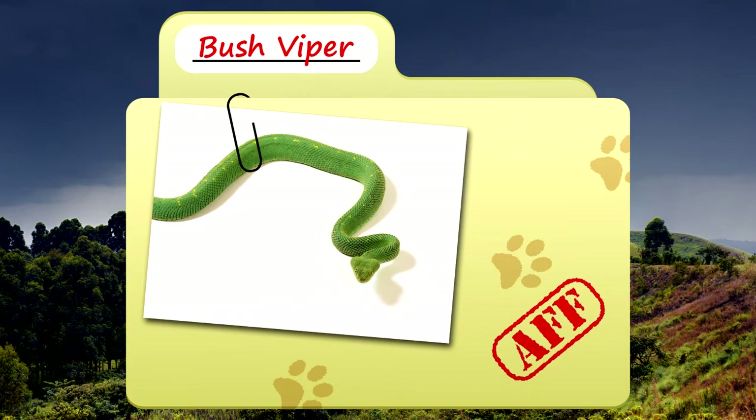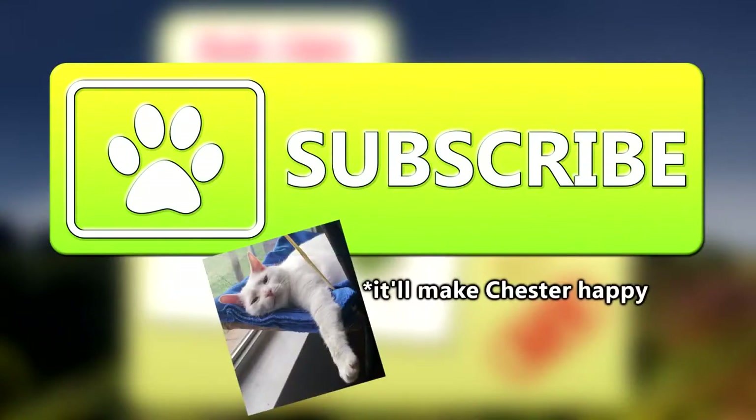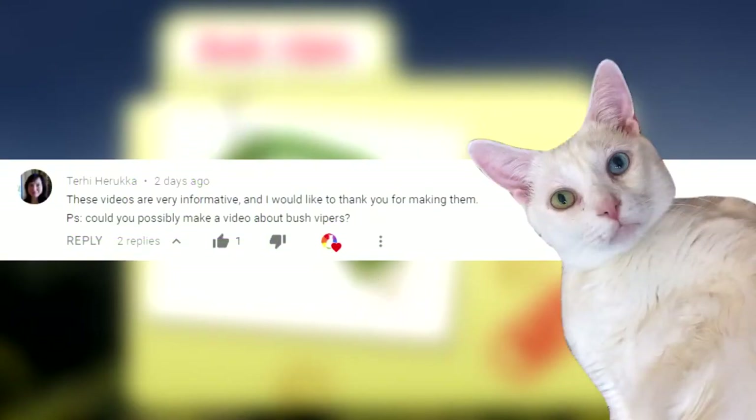Today on Animal Fact Files, we're talking about bush vipers. Be sure to strike the sub button before leaving. Thank you to Terry Haruka for today's request.